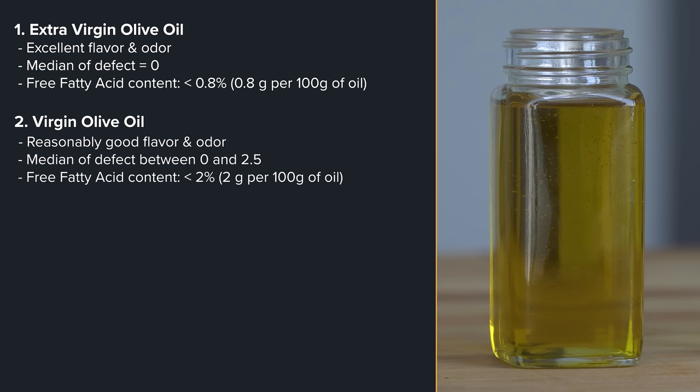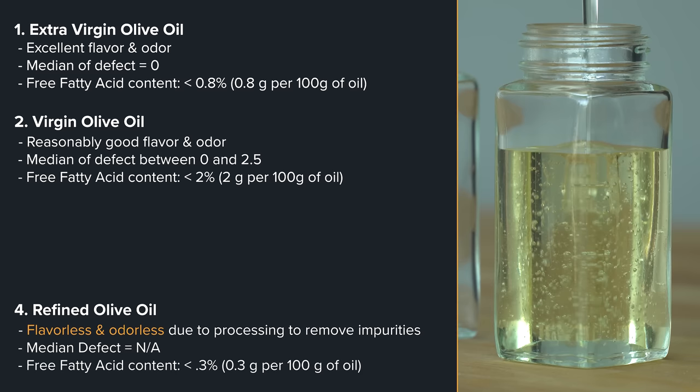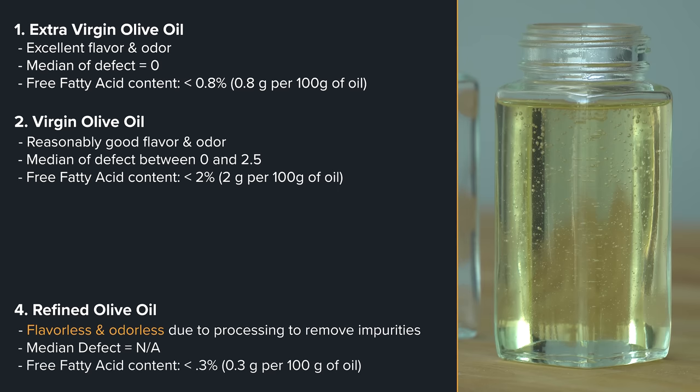Fourth on the list first: refined olive oil is probably virgin olive oil that has higher than 2% free fatty acid, so it is processed to remove all the impurities from the remaining oil molecules, including the desirable flavor molecules, which results in a flavorless and odorless olive oil. This also cannot have a free fatty acid content of higher than 0.3 grams per 100 grams, or 0.3%.